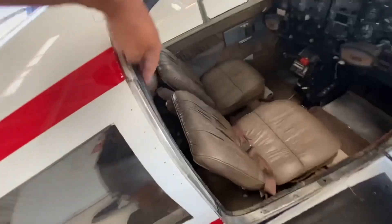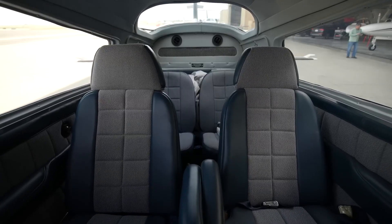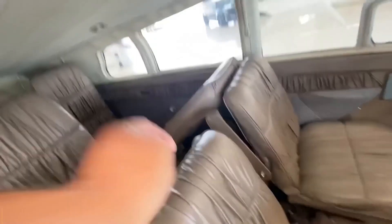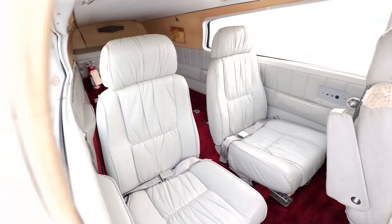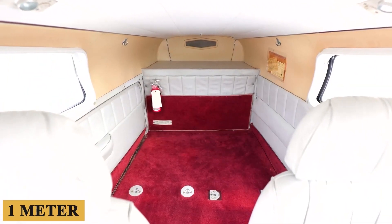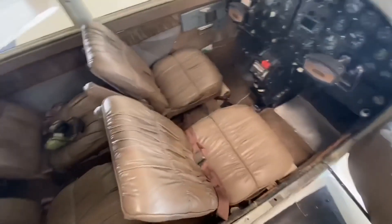First off, let's talk size. The 310 isn't a jumbo jet, but for a light twin-engine aircraft, it's got some serious space. We're talking about a cabin that can comfortably seat four to five passengers, depending on the specific model. The cabin width is approximately 40 inches or one meter, which is plenty of room to avoid awkward shoulder rubs with your fellow passengers.